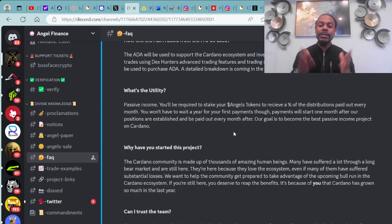You'll be required to stake your angel tokens to receive a percent of the distributions paid out every month. You won't have to wait a year for your first payments — payments will start one month after positions are established and be paid out every month after.